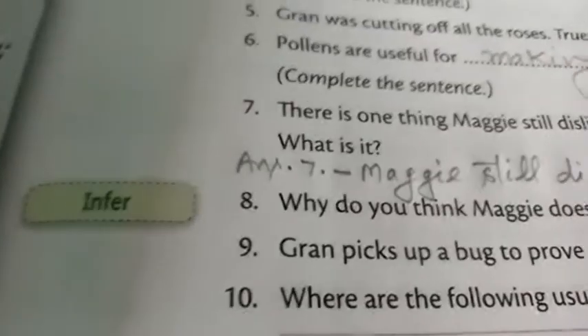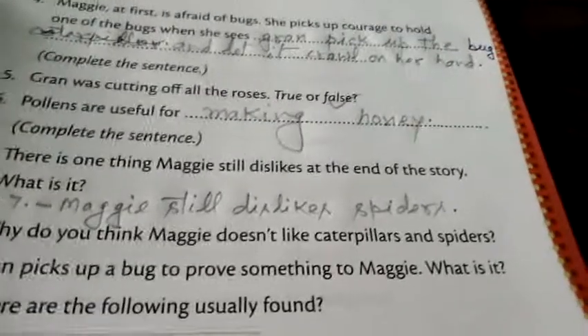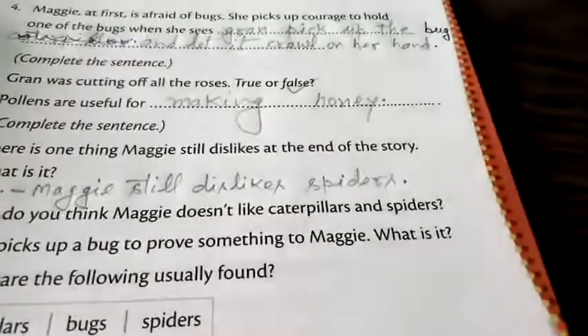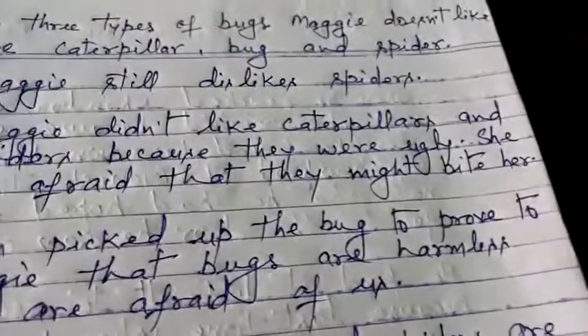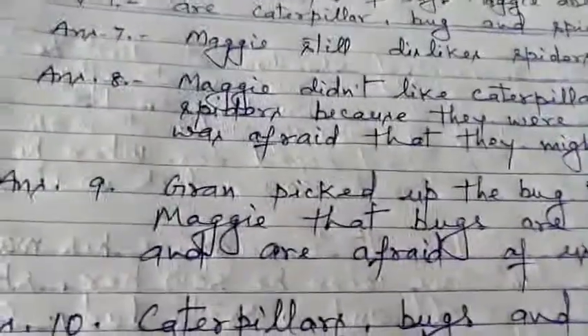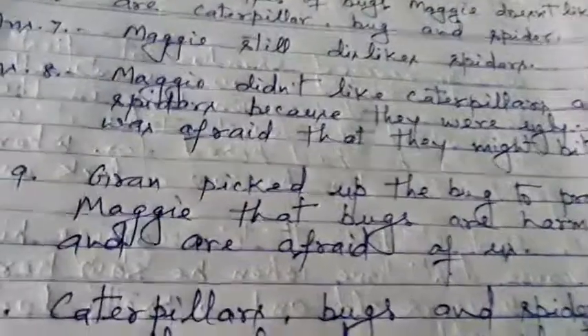Now question number 9: gran picks up a bug to prove something to Maggie. What is it? The answer is: gran picked up the bug to prove to Maggie that bugs are harmless and are afraid of us.